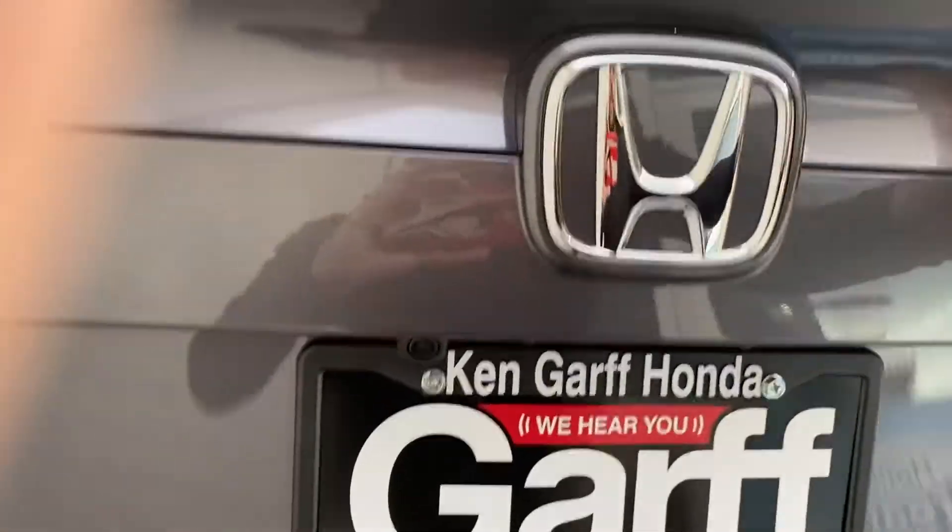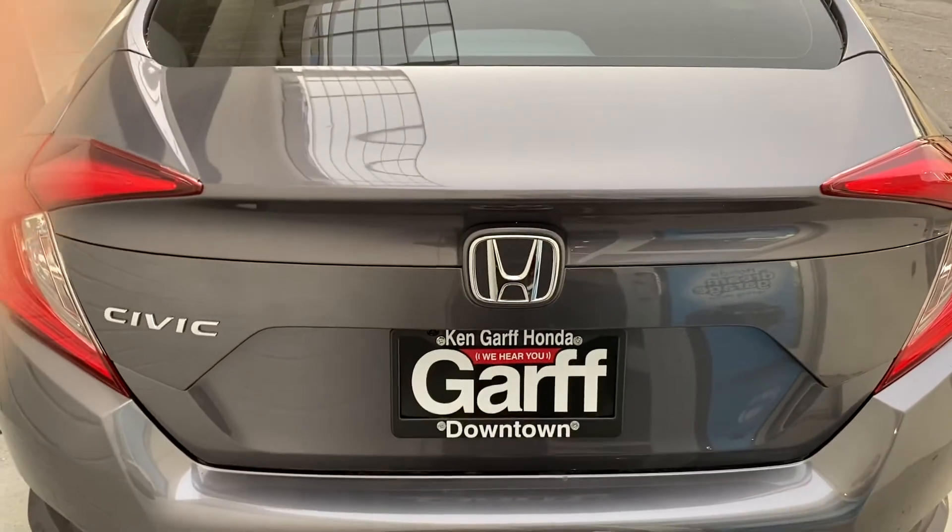Once again, if you have any questions please let Nina or myself know, and we look forward to working with you. Thank you.